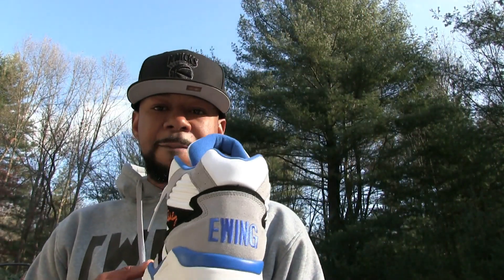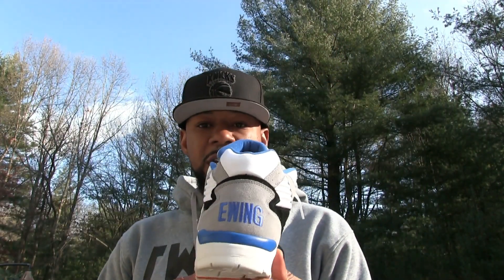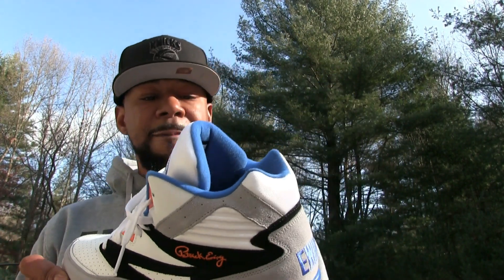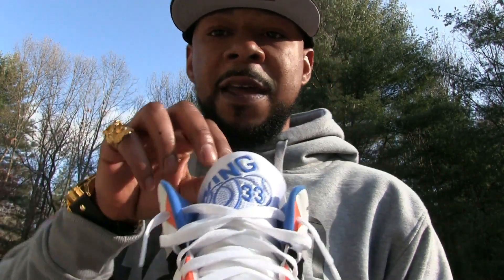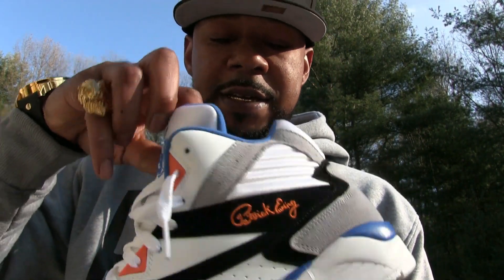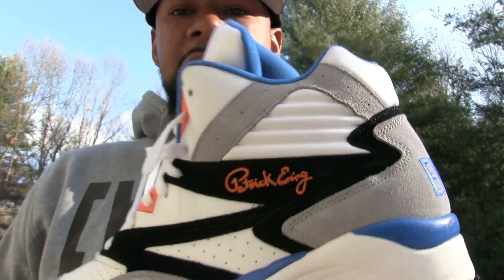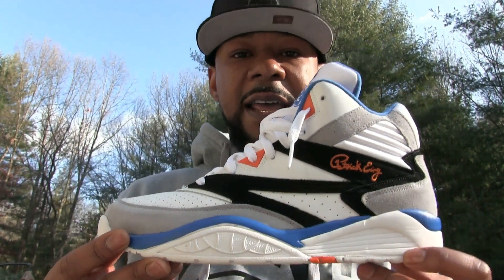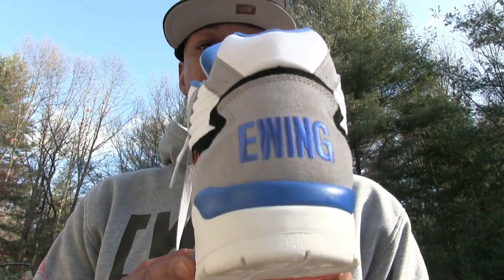Coming in at number five, we got the Ewing Sports Light. 2018 is the first year I even considered a Sports Light — I'm usually a 33 High guy till I die — but this one was interesting to me. I figured I'd pick it up, got it for a nice price, and was definitely pleased. Ewing on the tongue, nice and cushioned, comfortable shoe, light, and a good alternative if you don't want to wear the heavy 33 High. Coming in at number five, the Ewing Sports Light black, orange, and white.